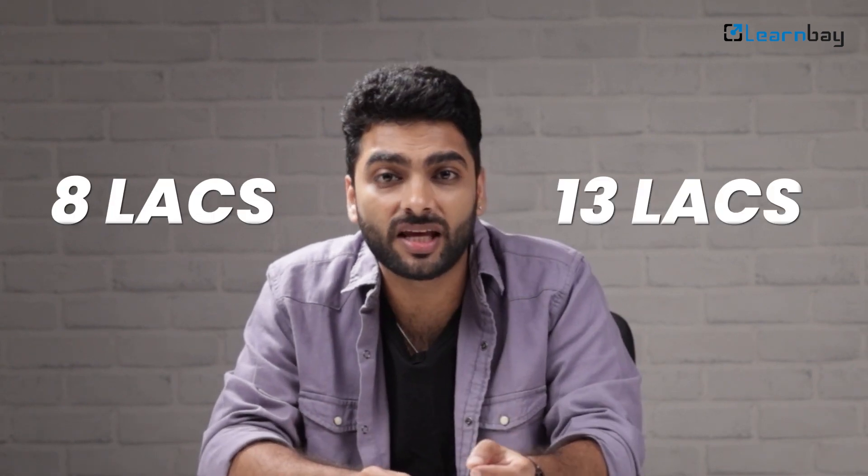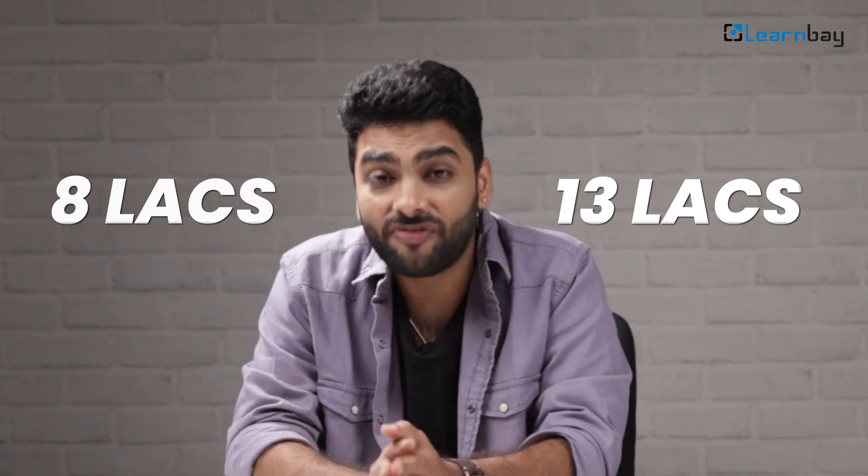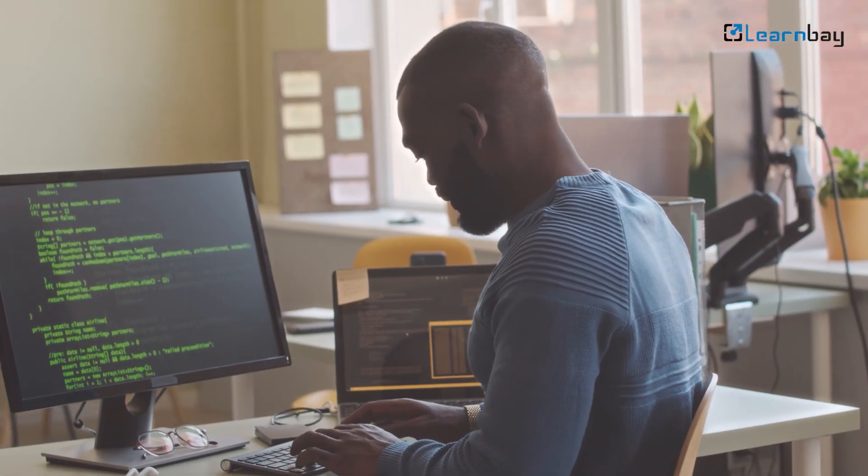Let's talk money. Data scientists in retail and supply chain typically earn between 8 lakhs and 13 lakhs per year. With specialized training, you could even aim for more. In fact, experts with domain specialization often see hikes up to 80 to 100%.